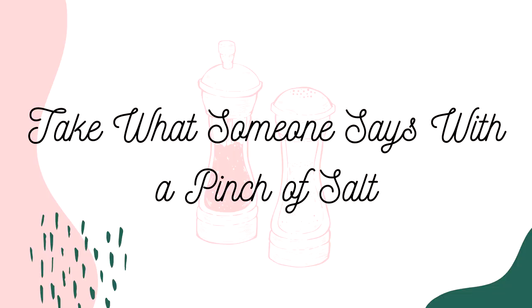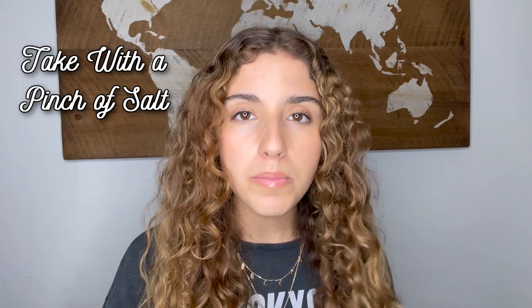And lastly, number twenty: to take something with a pinch of salt. When you grab salt, you don't grab a lot. So when someone says to take something with a pinch of salt, it means to keep in mind that it might not be accurate. For example: my friend Kevin told me they're going to show free movies every Thursday — but Kevin told me that, so I'm going to take it with a pinch of salt, because sometimes he lies or doesn't have all the information.